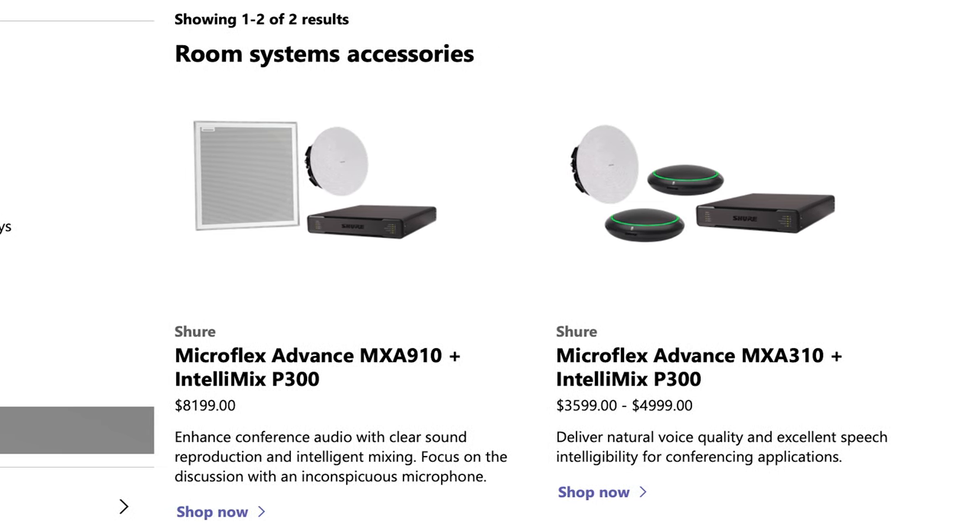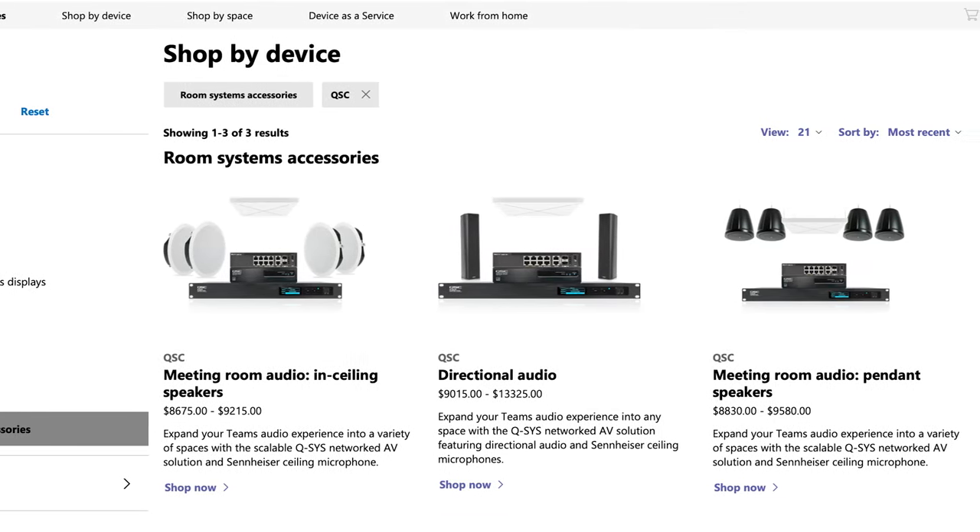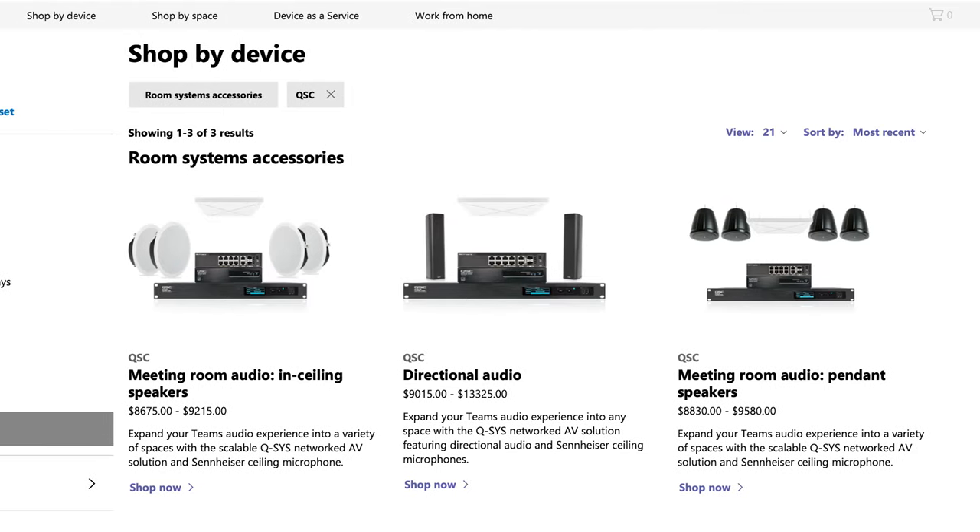These are all detailed on the Microsoft site. For QSC, they've bundled with Sennheiser to offer a full room package including microphones. This package is made up of the QSC Core 110F, the Sennheiser Team Connect Ceiling 2, and the Acoustic Design loudspeakers available from QSC.